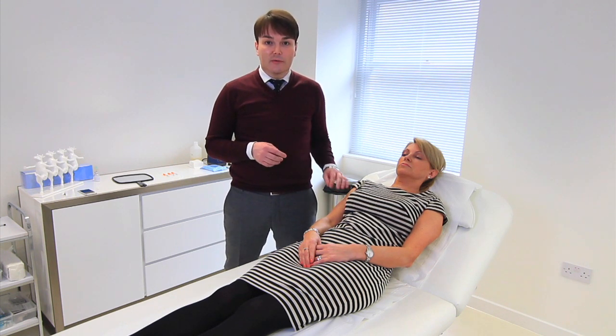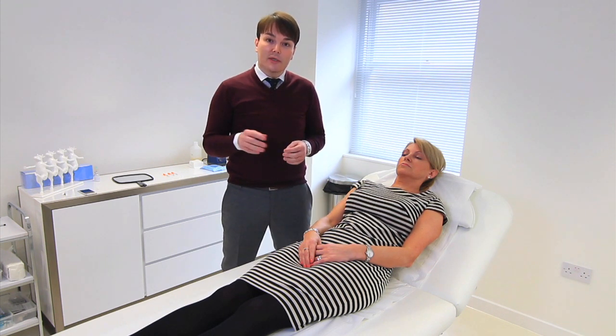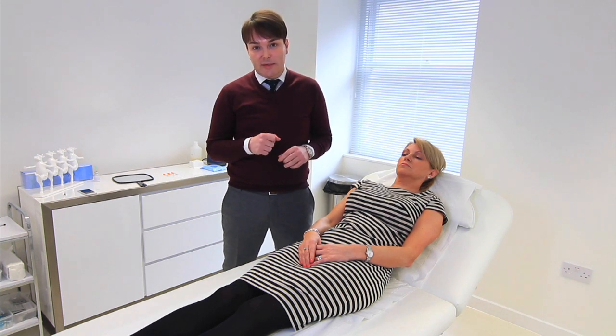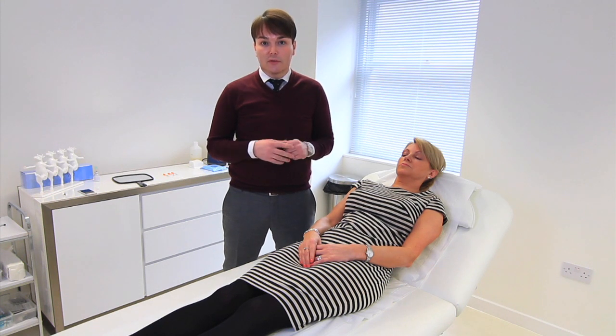Today I'm going to demonstrate, using Carol here as my model, how we assess the face with Botox and how we perform the treatment in order to optimise the results — creating not only a rejuvenated result but also a natural one.